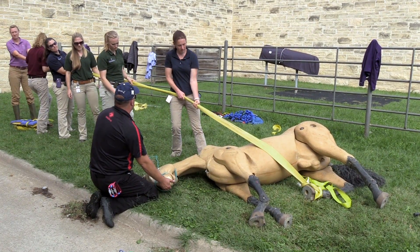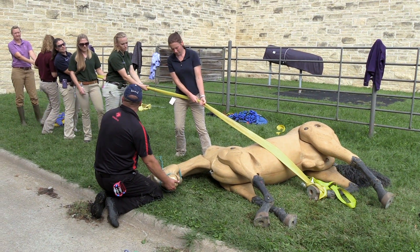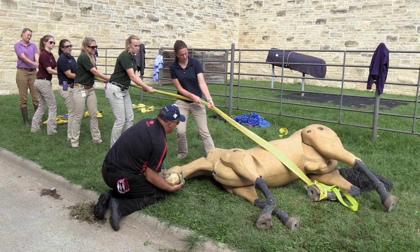The students also worked with a life-size dummy horse to learn how to apply straps to roll and move down animals.